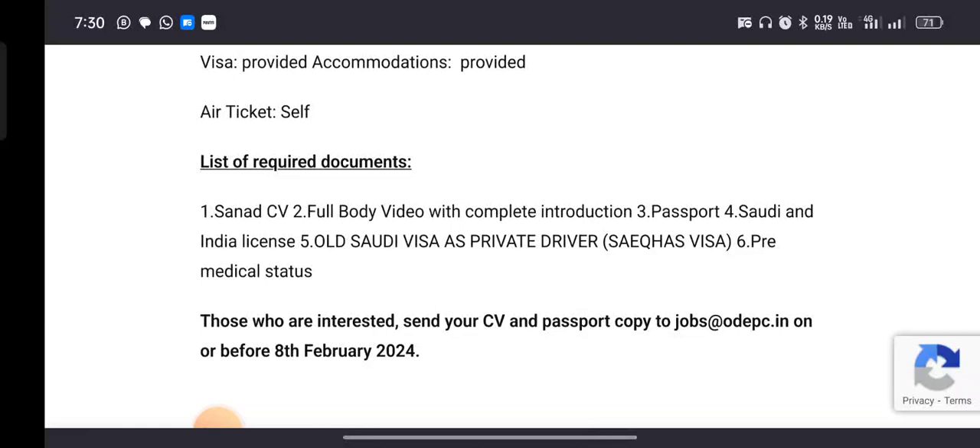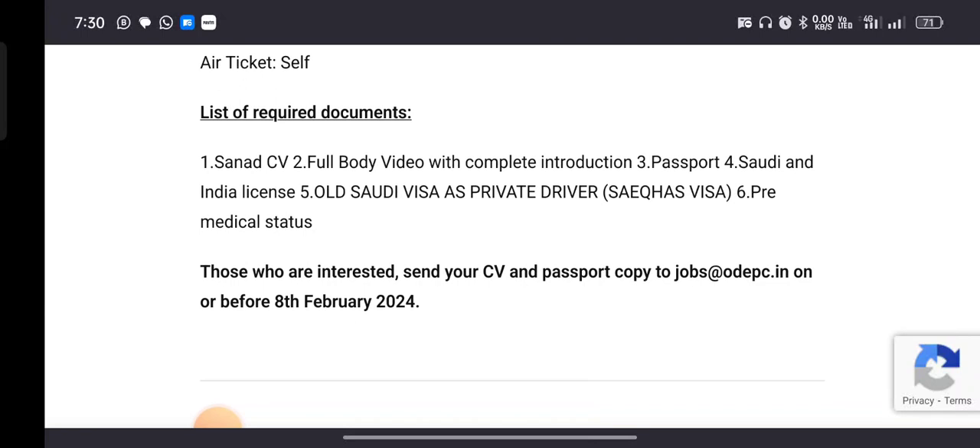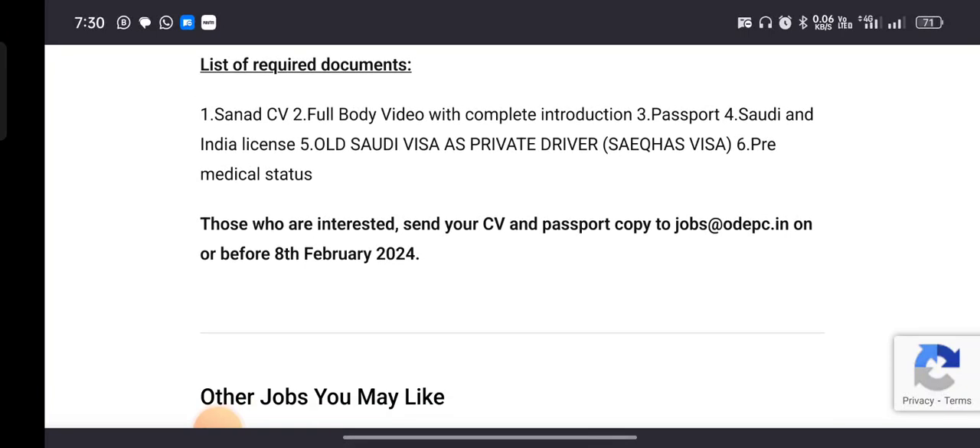You can sign the CV. You need a full body video with a complete introduction, your passport, your Saudi and India license, and an old Saudi visa as a private driver.